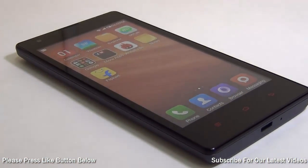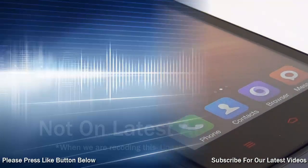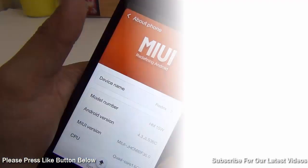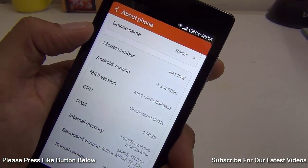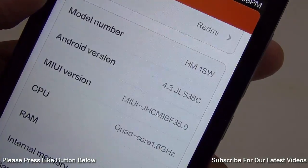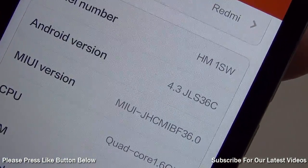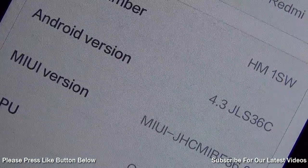Now let's talk about 3 reasons to not buy the Redmi 1S — though it is hard to find these reasons. Reason number 1 is that it does not get the latest KitKat OS yet. It will be rolled out with MIUI version 6, which is awaited and we do not know exactly when. Currently it runs on Jellybean 4.3.